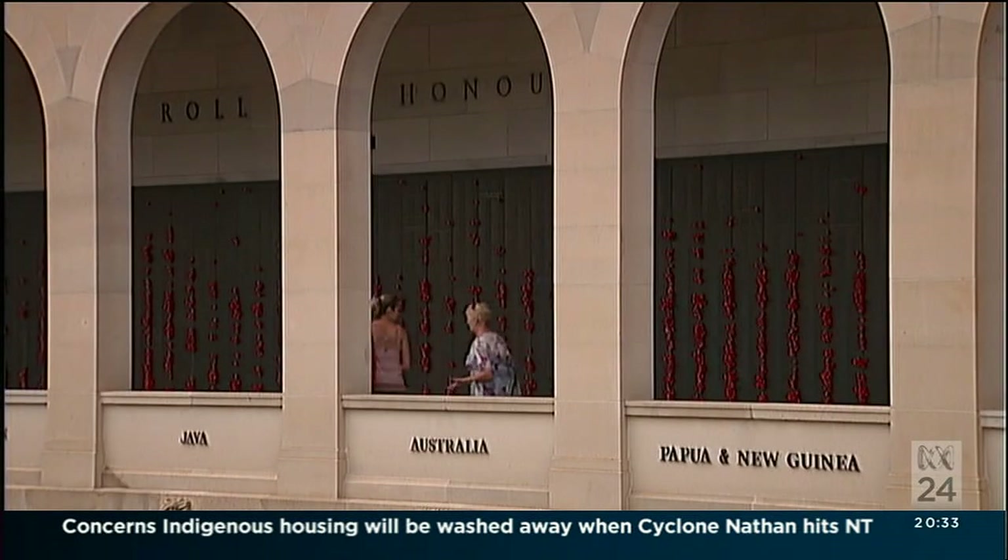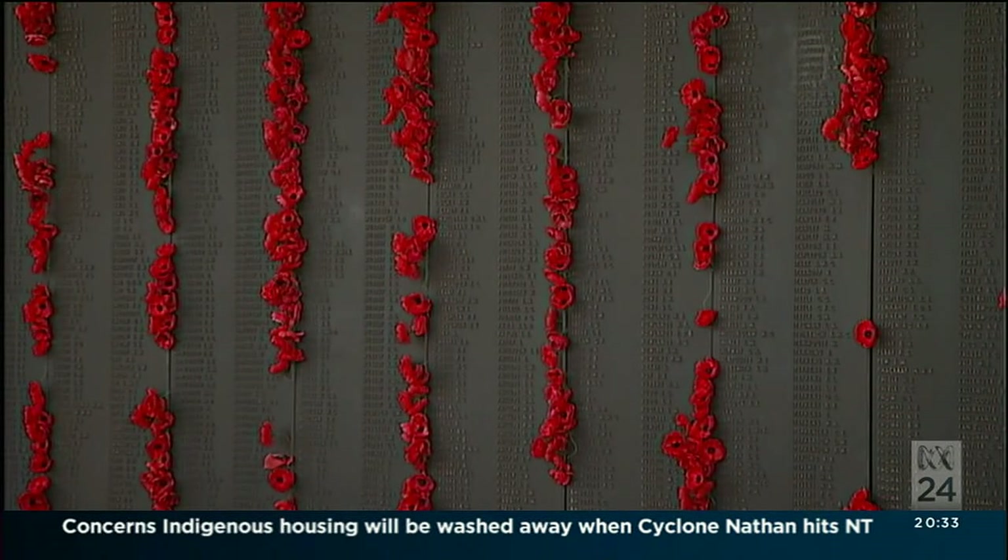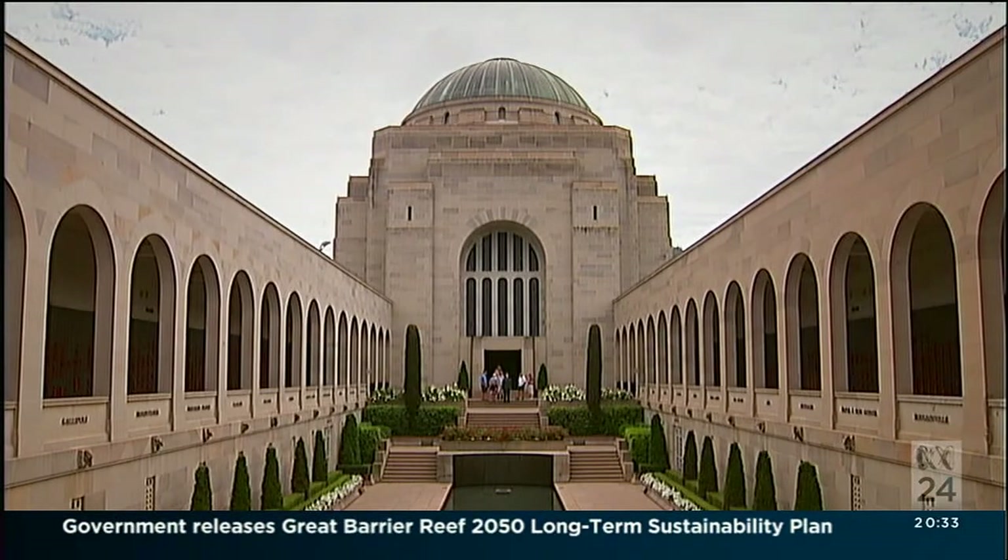All those Anzac veterans, those First World War veterans have gone. This is their legacy. The collection is their legacy. It's what they did. It's their record. That's enshrined here.